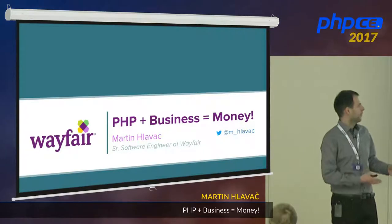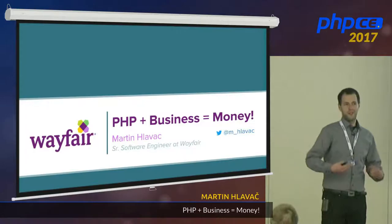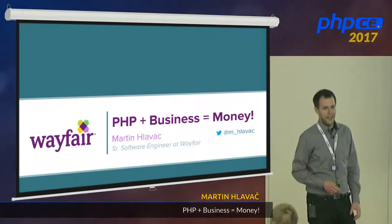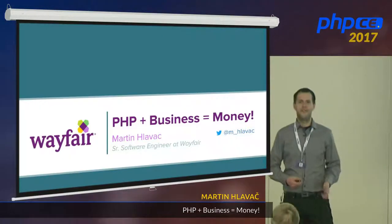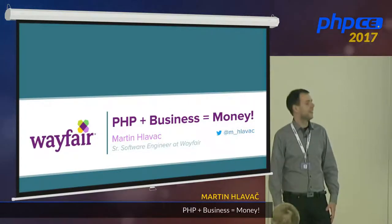I will go through my slides and tell you a story about myself in the past, how we fixed it, what possibilities we have to prevent the issues from that story, and then what we do at Wayfair — what's our secret ingredient to actually drive our business with such good numbers. So, I'm Martin. It's good to see you all here. Let's start.